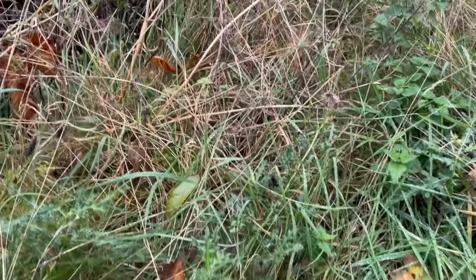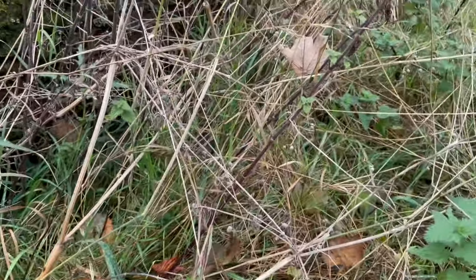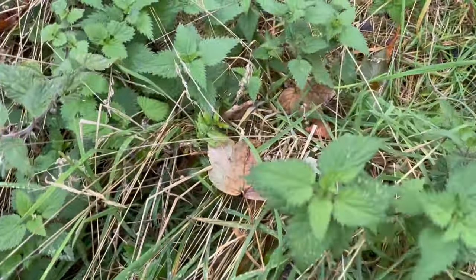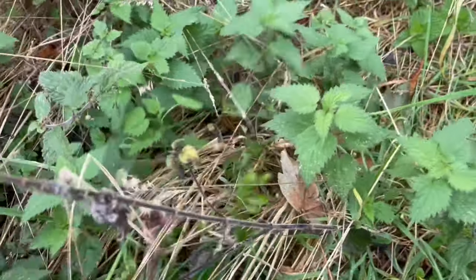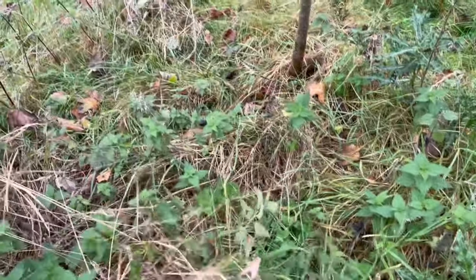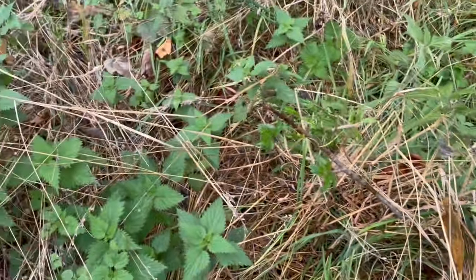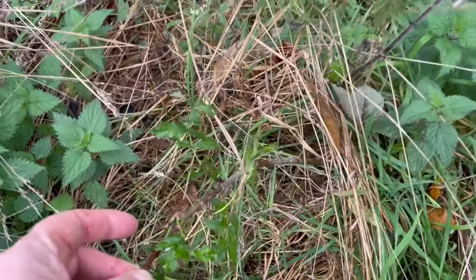Somewhere in here there's something else. At the moment it's just grasses and nettles. There's a rowan — poor baby, you're being inundated by grasses. So here's this rowan. Somebody was reaching through and grazing it, so it's been topped a bit. But it should now grow.